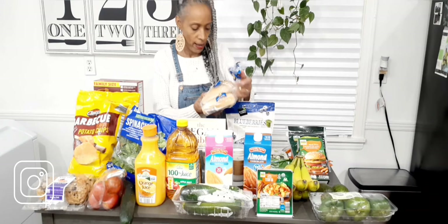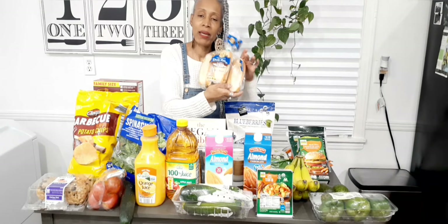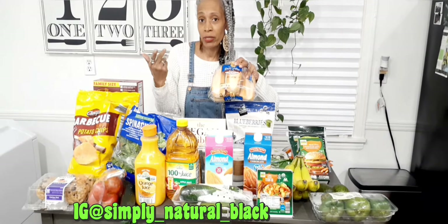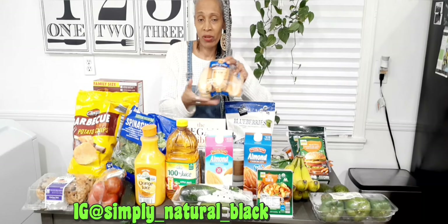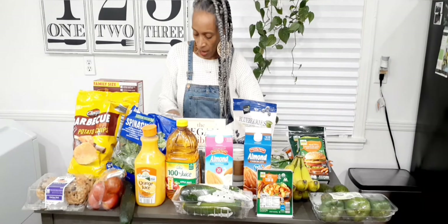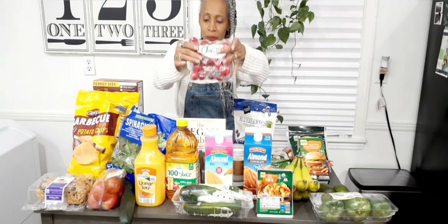I have a pack of deli rolls to make veggie sandwiches, like Subway sandwiches, but I make them at home — veggie subs. I also picked up a bag of radishes to put on those sandwiches.